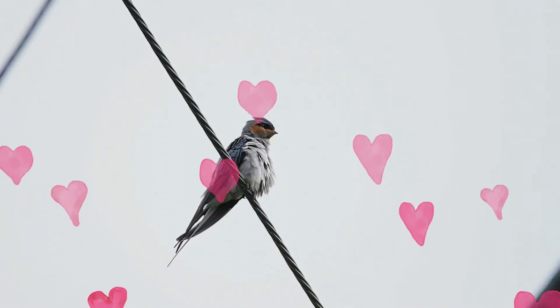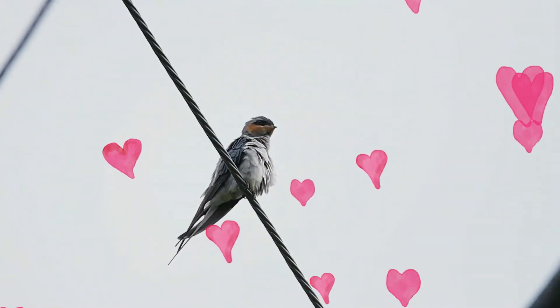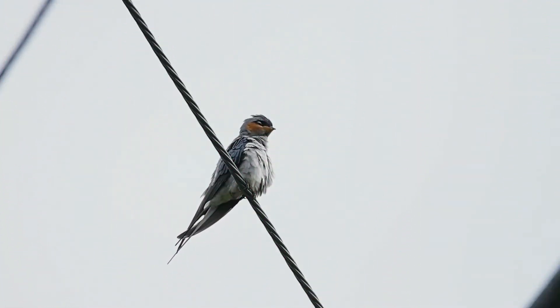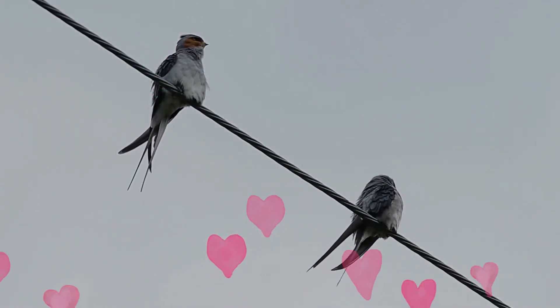The Crested Treeswift is a large slender bird. This species is dove gray above and white below. The long swept-back wings are a darker gray above. This Treeswift has a crest and a long, deeply forked tail.